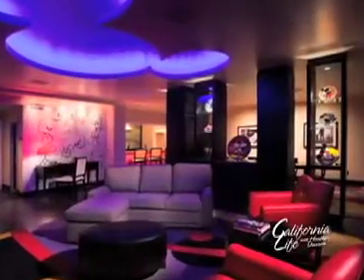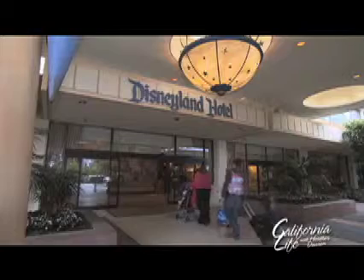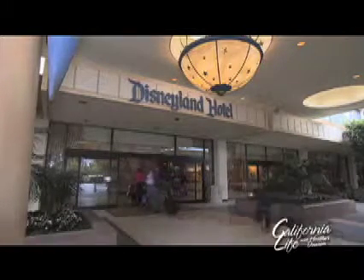Add to that the existing Mickey Mouse penthouse, Fantasy, and Pirates of the Caribbean suites, and it just might be the happiest hotel at the happiest place on earth. Everything about the hotel ties back to Disneyland. Bringing you the best of California from the Disneyland Resort in Anaheim, I'm Audra Stafford for California Life.